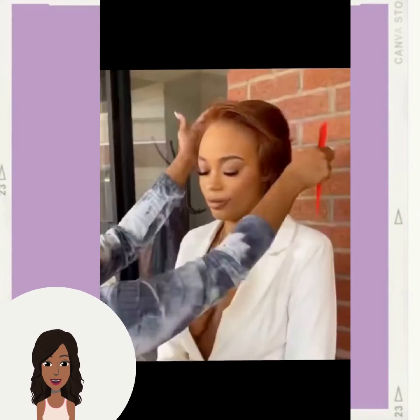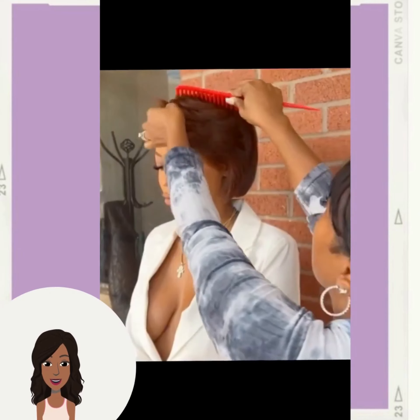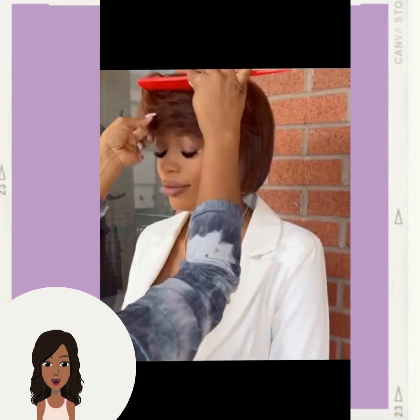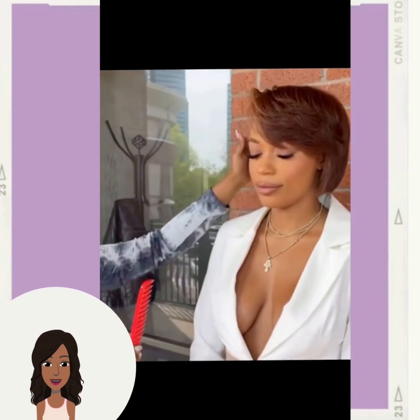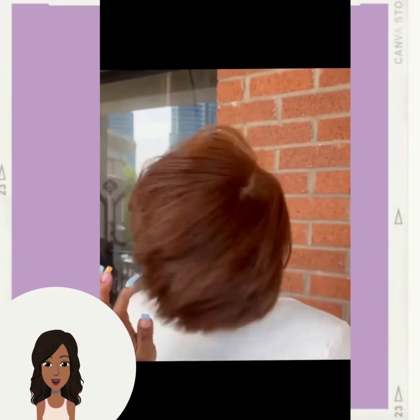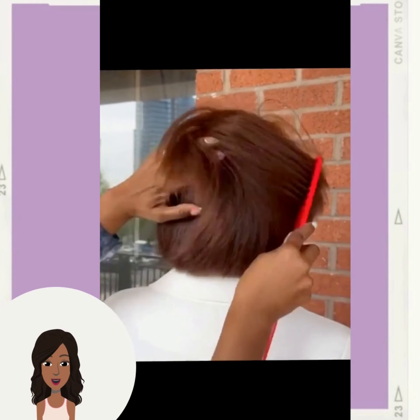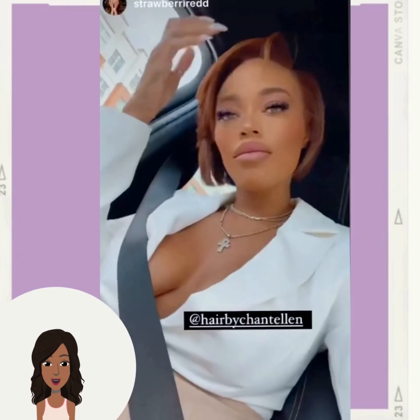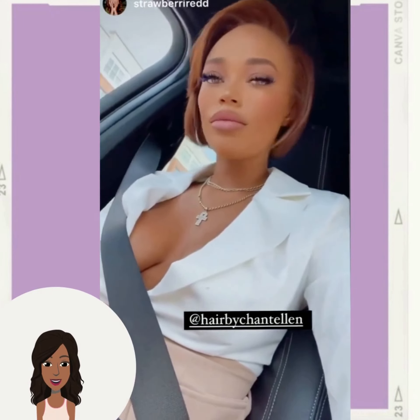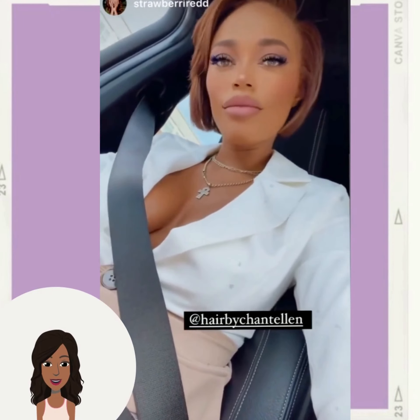Oh, look at these blue lashes — that is pretty. Beautiful chocolate colored bob, absolutely stunning. I just love the color on that cut, that is just so gorgeous.